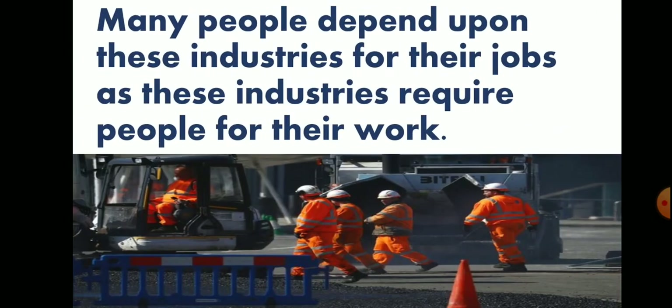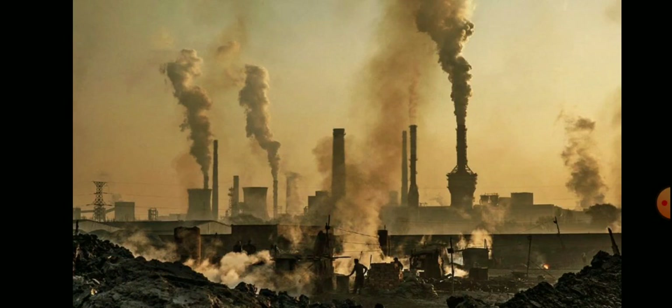Many people depend upon these industries for their jobs, as these industries require people for their work. The smoke from industries causes harmful gases to mix in the air, which causes air pollution.